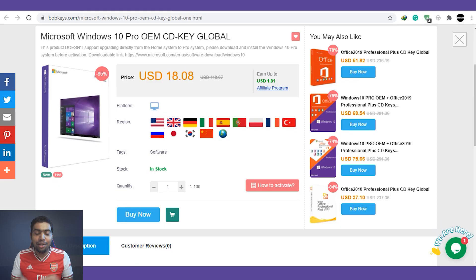Let me just show you guys how to get Windows 10 Pro in just $14. Jumping directly onto the screen, here we are on Bobkeys.com. I have the Microsoft Windows 10 Pro page open and it is showing as $18 US dollars.